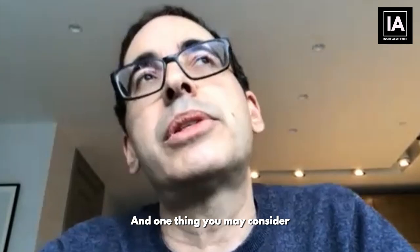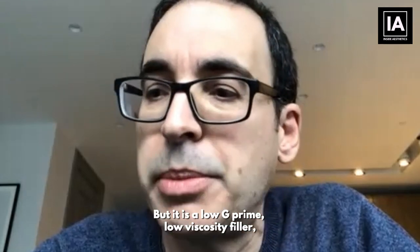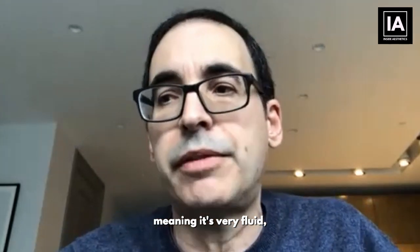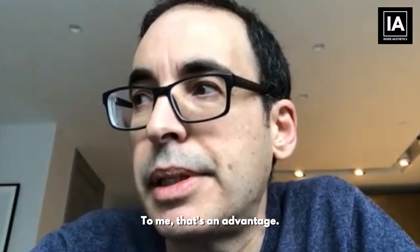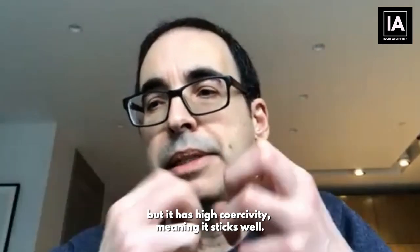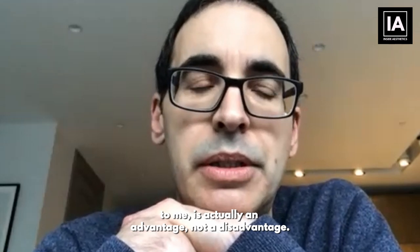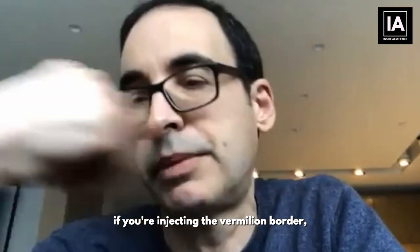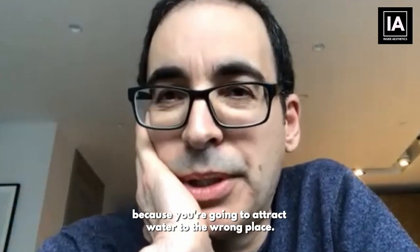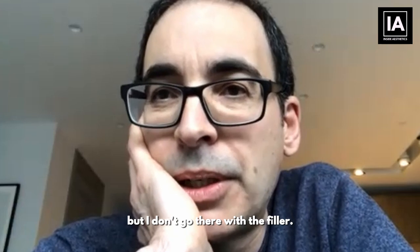One thing to consider with the filler I use is that it's very hydrophilic, so obviously it expands. But it is a low G prime, low viscosity filler, meaning it's very fluid — it's got high fluidity. To me, that's an advantage: it's very soft, less palpable, but it has high cohesivity, meaning it sticks well. The fact that it's hydrophilic is actually an advantage, not a disadvantage. If you're in the habit of injecting the vermilion border or going outside, it could be a problem because you'd attract water to the wrong place — but I don't go there with the filler.